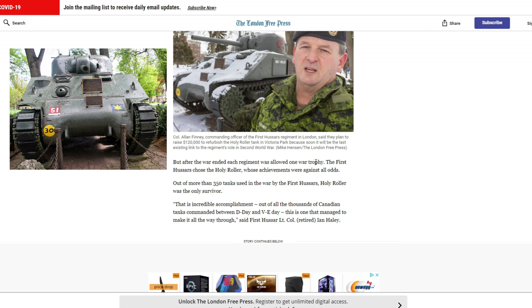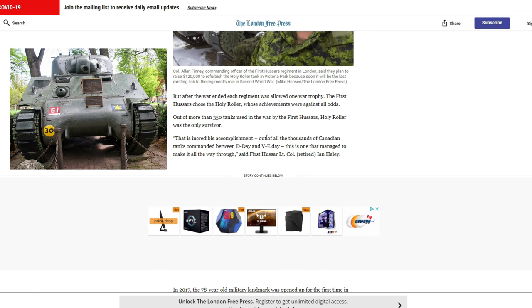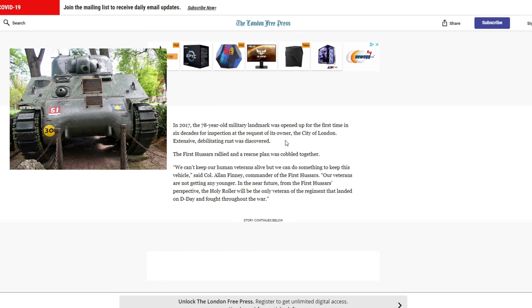After the war, each regiment was allowed one war trophy, and the 1st Hussars chose the Holy Roller — almost like the Memphis Belle of tanks. Out of all the thousands of Canadian tanks committed between D-Day and VE Day, this is one that managed to make it all the way through. In 2017, the 78-year-old military landmark was opened up for the first time in six decades for inspection at the request of its owner, the City of London, and extensive, debilitating rust was discovered. Unfortunately, if these things aren't protected, time and the elements will always take over.